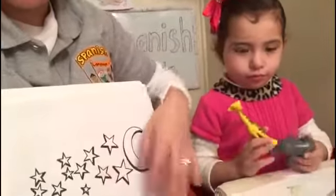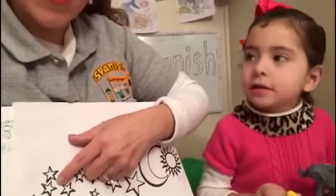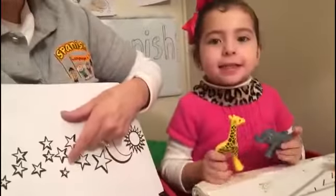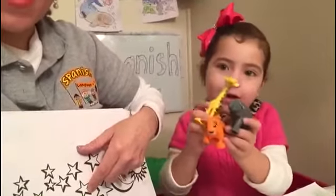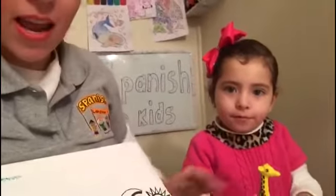Help me to count again. Vamos a contar otra vez. Una, dos y tres estrellas. Cuatro, cinco, seis estrellas. Siete, ocho, nueve estrellas. Diez estrellas son. Estos son animales, no son estrellas.